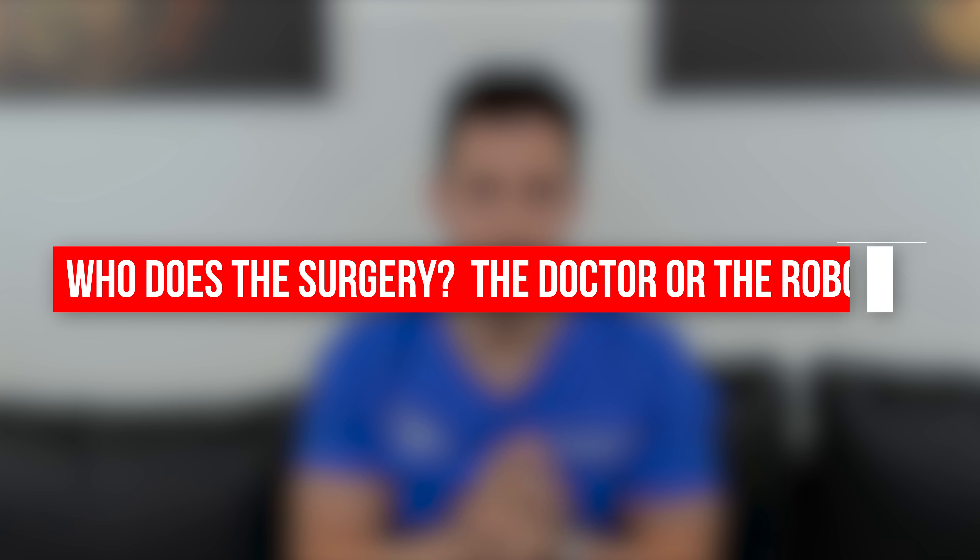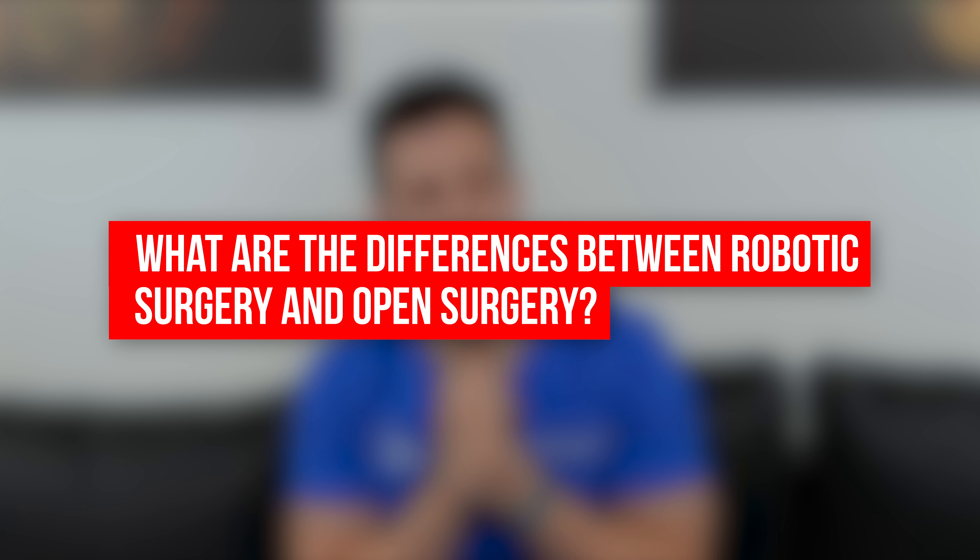I want to answer some of the top questions I get from patients when they're considering robotic surgery or someone has recommended it and they're afraid. Who does the surgery — the doctor or the robot? The surgeons are controlling the robotic device 100 percent. What are the differences between robotic surgery and open surgery? Robotic surgery is considered minimally invasive and generally means faster recovery times, less bleeding, less side effects, and patients spend less time in the hospital.